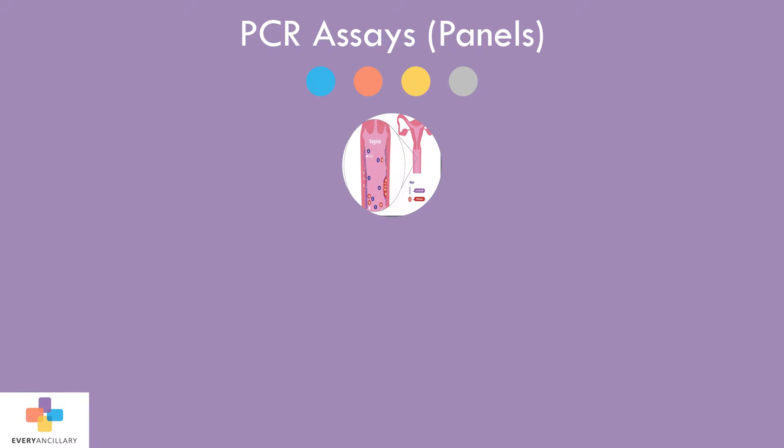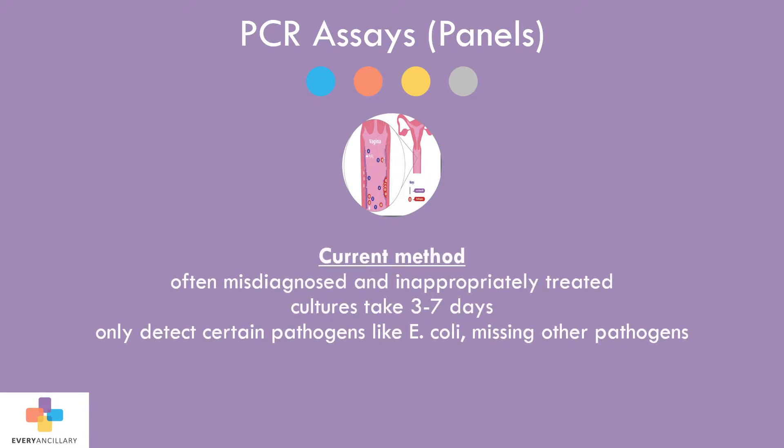UTIs are a common illness for all ages of patients. Often, the lack of accurate and efficient diagnostics have led to UTIs being misdiagnosed or inappropriately treated. Conventional laboratory cultures can take from three to seven days to return. These techniques may be limited in that they only detect the most common pathogens like E. coli, yet there are numerous other pathogens that cause UTIs. These are usually missed because they don't easily grow in a culture medium.